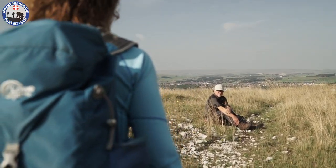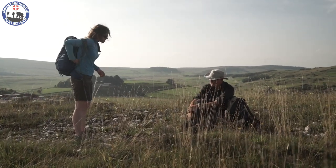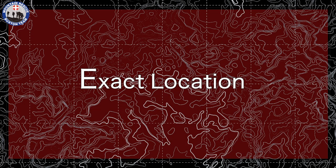In the scenario you're about to watch, Karina — one of our team members — will illustrate how to perform an ETHANE report on her casualty who has sustained a lower leg injury, one of the classics in Mountain Rescue. Before calling the emergency services, make sure you have sufficient phone battery, a notepad and pen, and good signal. You may need to pass your ETHANE report to someone who can find a good signal — a passer-by or another member of your walking group.